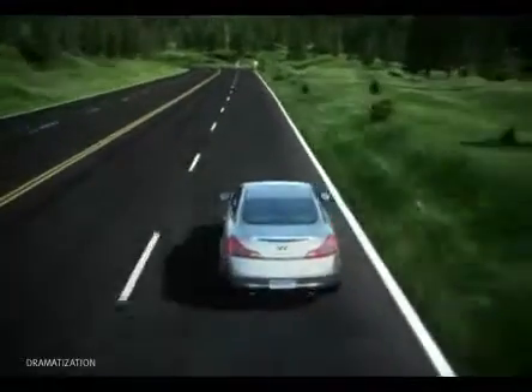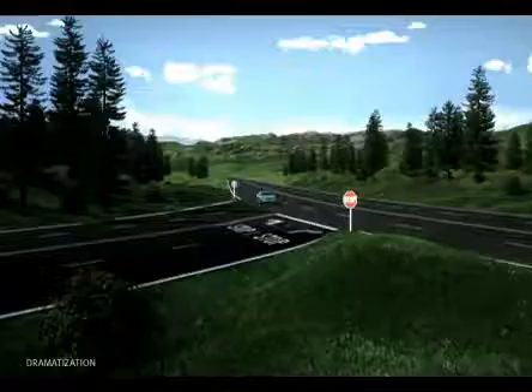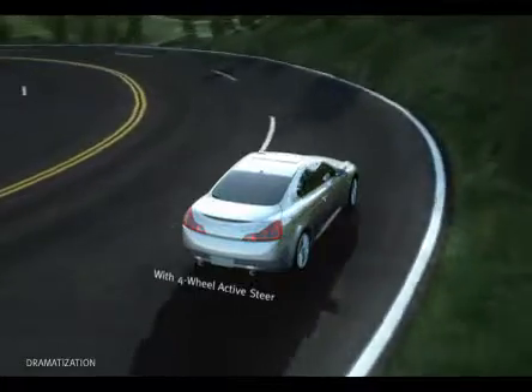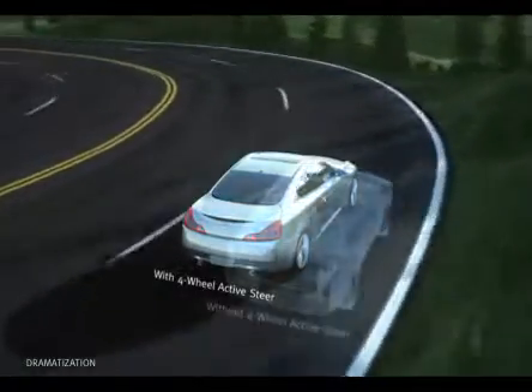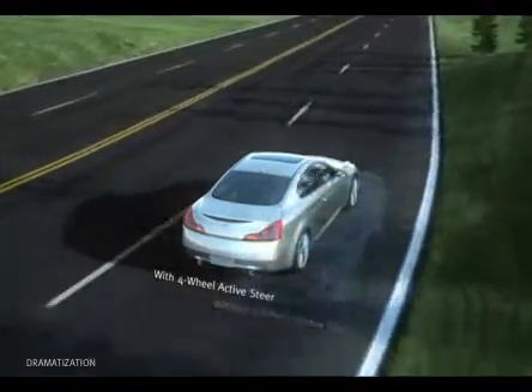This provides distinct benefits at both higher and lower speeds. When cornering at higher speeds or making a quick lane change, 4-Wheel ActiveSteer optimizes steering response and turns all four wheels in the same direction to help you corner with greater agility.